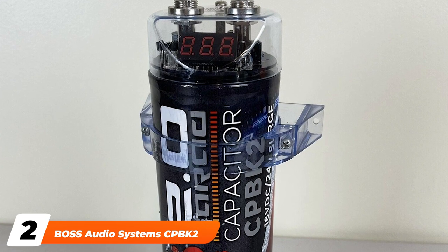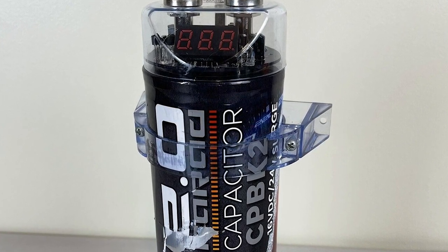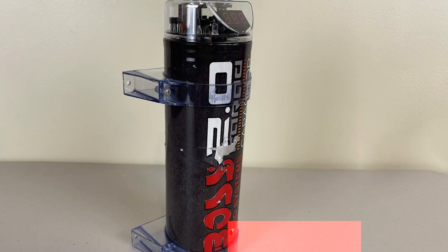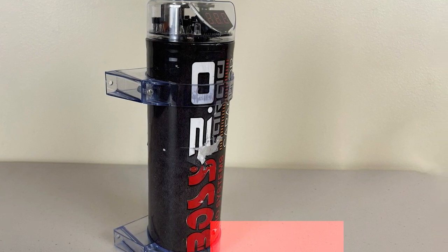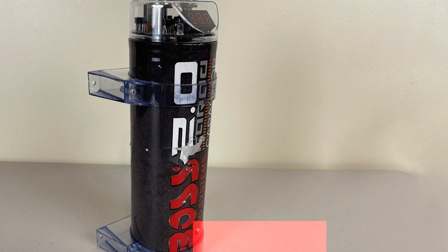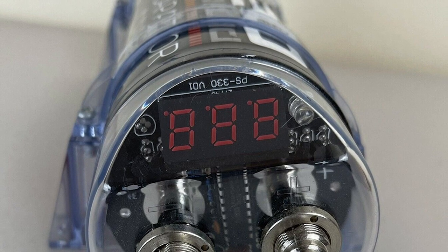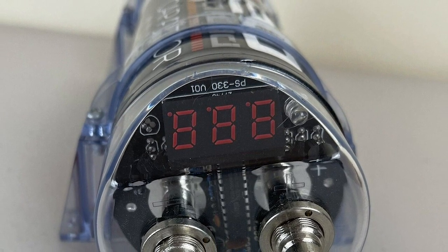Moving on to number two, we have the Boss Audio Systems CPBK2 2 Farad Capacitor. It is lightweight and compact enough to fit in the smallest places. It can keep up with a high-powered sound system due to its high-level input voltage of 24 volts. It has a capacitance value of 2 Farads, meaning it will only take seconds to charge and will then be ready to power your car audio amplifier.